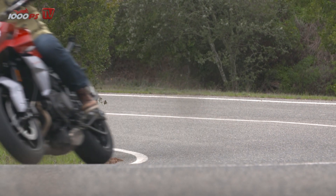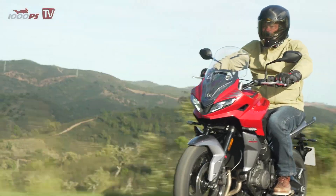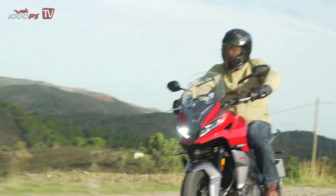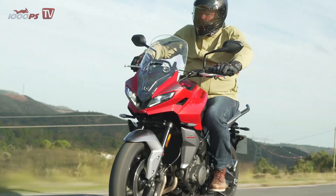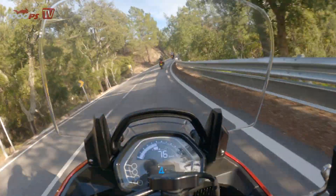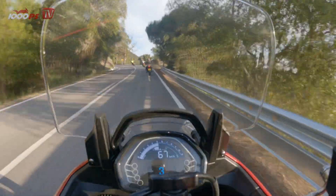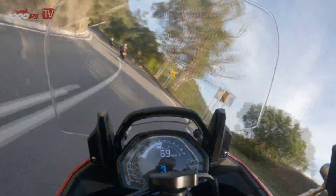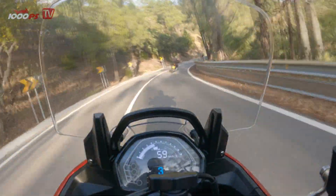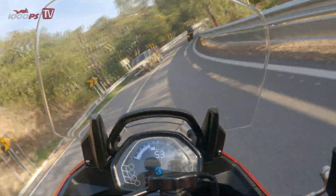When I first got on the Triumph Trident 660 for the first test in 2020, I had few expectations of the engine. Too strong were the memories of the 3-cylinder in the Street Triple with its eternally long transmission and the country road unsuitable late-power fireworks at 5-digit speeds. But it was all to be different. The 660 triple is a gem, and the significantly shorter selected gear ratio for the fast cornering hunt is spot on. Triumph has the best engine in its class with an unbelievably wide rev range and high fun factor, fed by the constantly available torque. At least 90% of the maximum torque is available between 360 and 9,750 revolutions per minute.